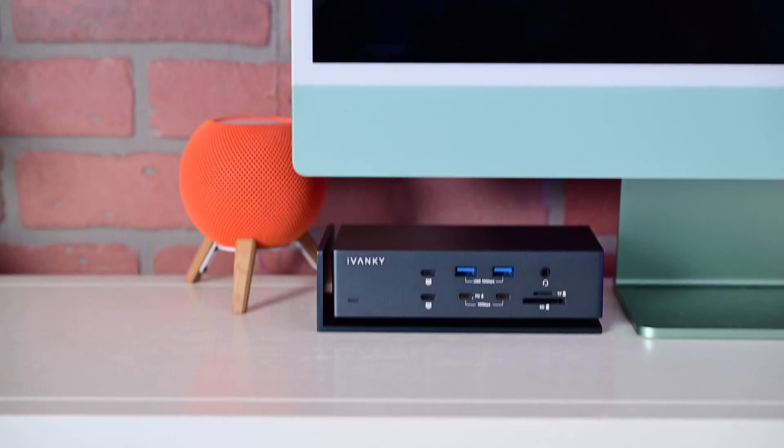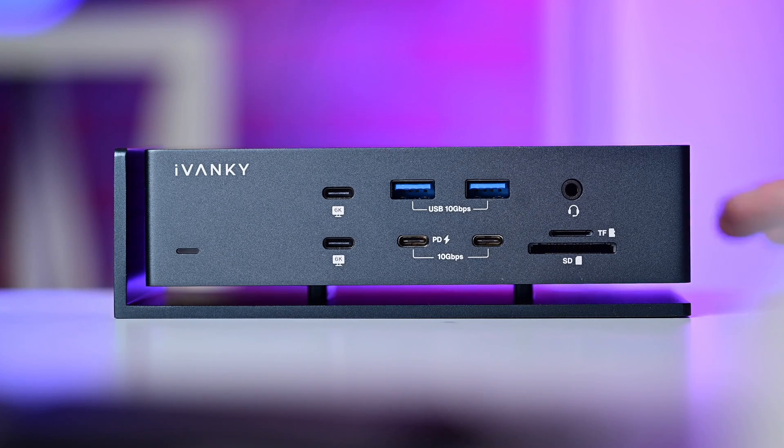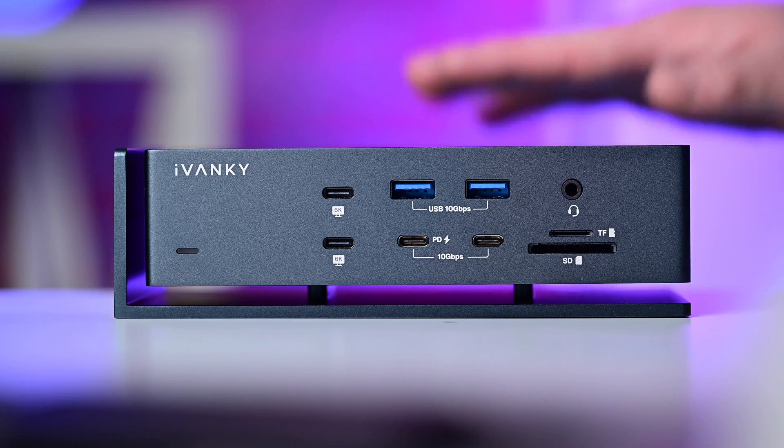The whole dock is powered by two Thunderbolt chips on the inside, so you know this thing is not going to lag. The dock floats in the air, which promotes good airflow to keep it cool while it's sitting on your desk. If you want to upgrade your workflow, check out the Ivanki Fusion Dock Max 1 — it's linked down below in the description and pinned in the comments. Now let's get back to the rest of the video.